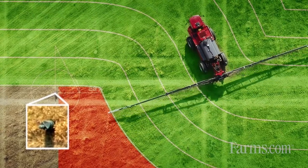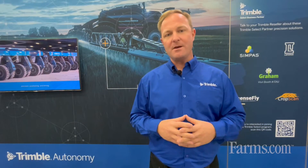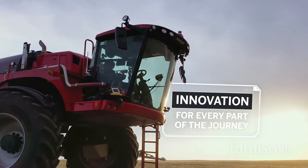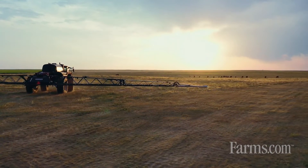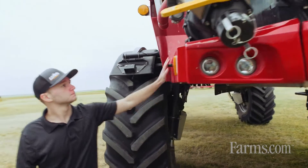As well as making passes — whether that be planting the field or cultivating the field — it will additionally put logistical points in the field where you can load in and load out.